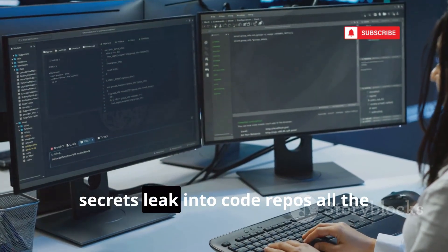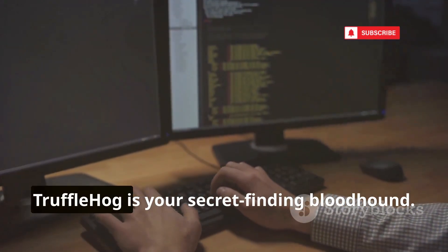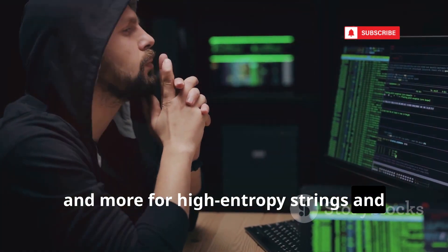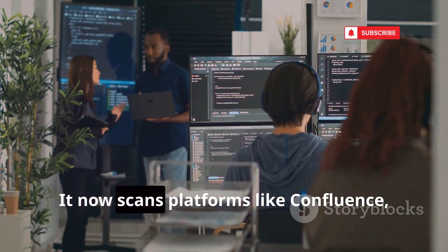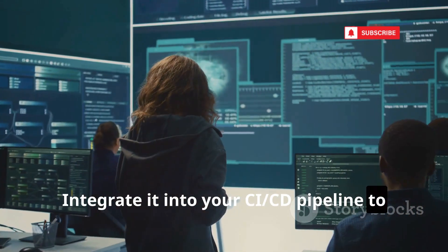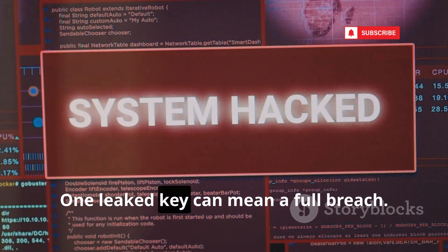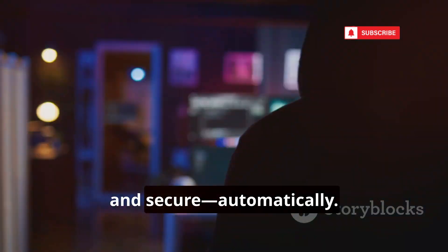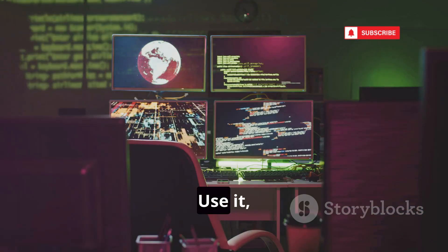In the DevOps era, secrets leak into code repos all the time — API keys, credentials, you name it. Once committed, they're hard to erase. Trufflehog is your secret-finding bloodhound. It scans entire Git histories, public repos, S3 buckets, and more for high-entropy strings and known patterns. The latest Trufflehog verifies if found keys are active, slashing false positives. It now scans platforms like Confluence, Jira, and Slack — anywhere secrets might hide. Integrate it into your CI/CD pipeline to catch leaks before they go public. For attackers, it's a goldmine. For defenders, it's essential protection. One leaked key can mean a full breach. Trufflehog is your first line of defense — scan, verify, and secure automatically. Don't let secrets slip through the cracks. Whether you're hunting bugs or defending code, Trufflehog is indispensable. Use it or risk getting burned.